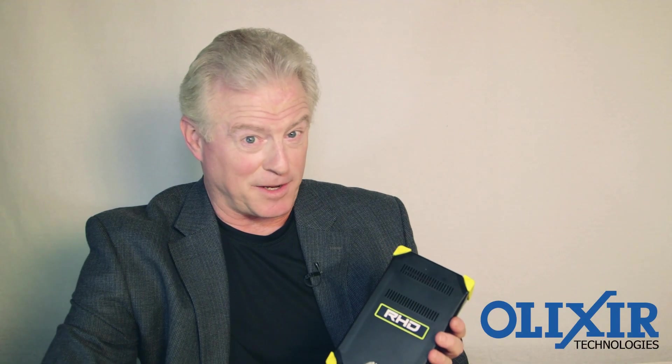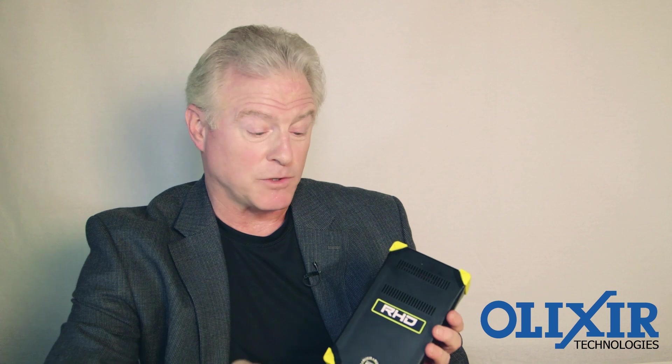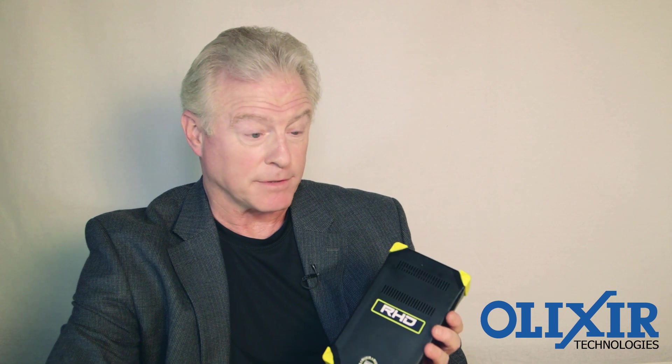Elixir announces the RHD, a rugged, ultra-high capacity removable drive, superior to other removable drives.